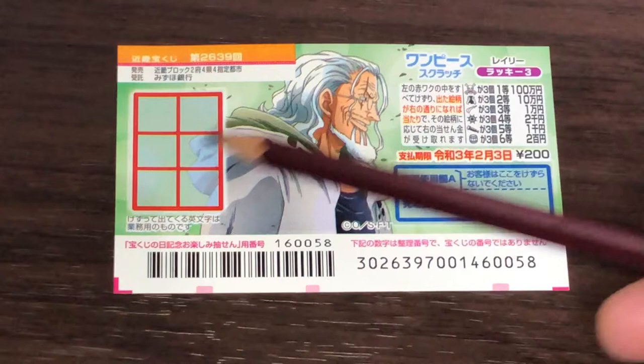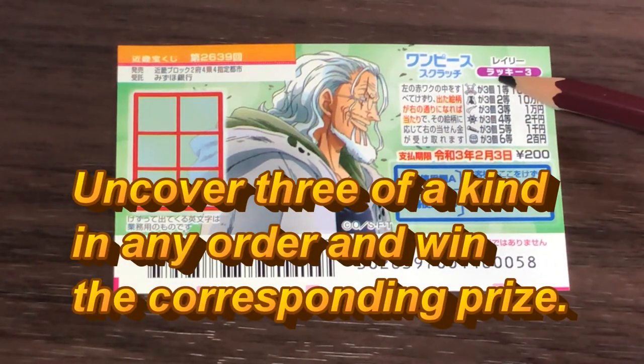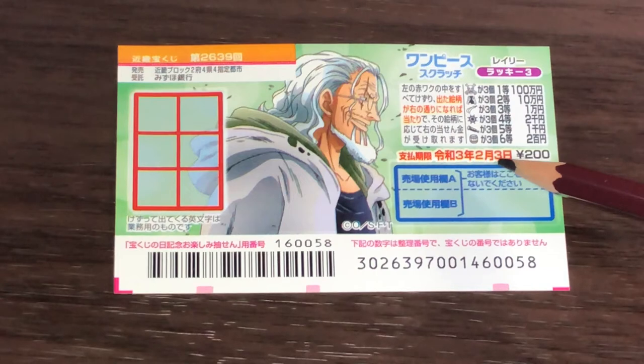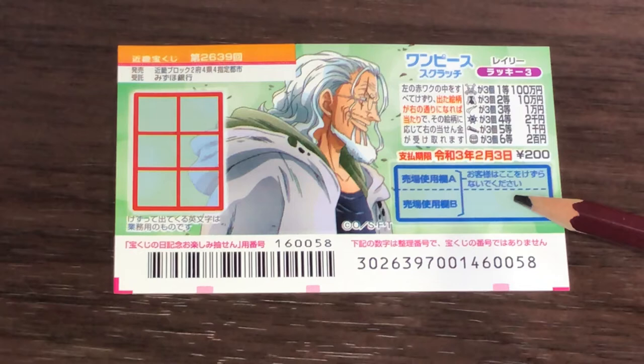This is the scratch area. These are the pictures that you need to find. You need to find three of a kind in order to win the corresponding prize. You have until February 3rd, 2021, REIWA 3, to claim your prize. Don't scratch here.